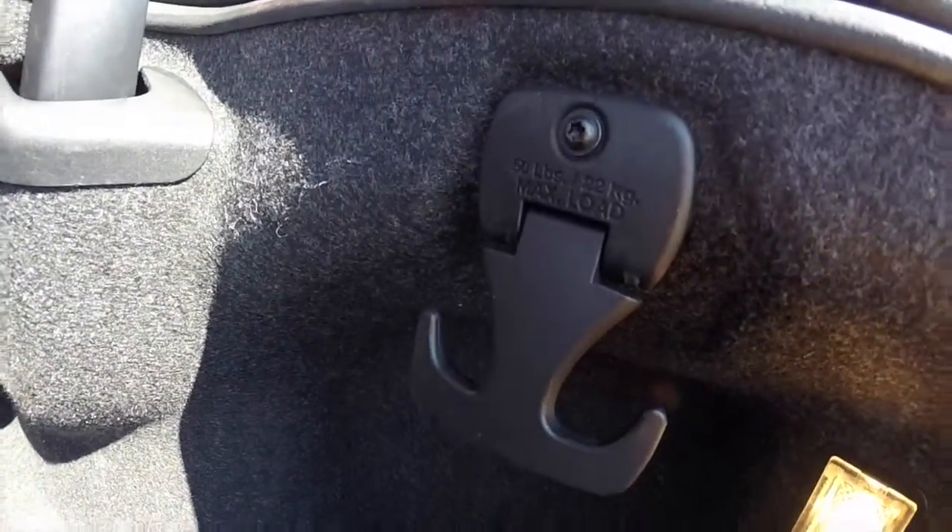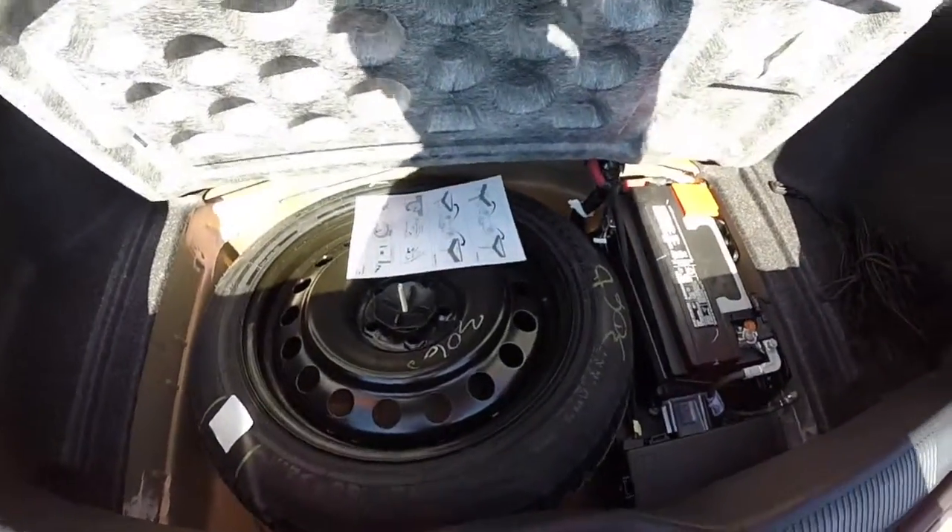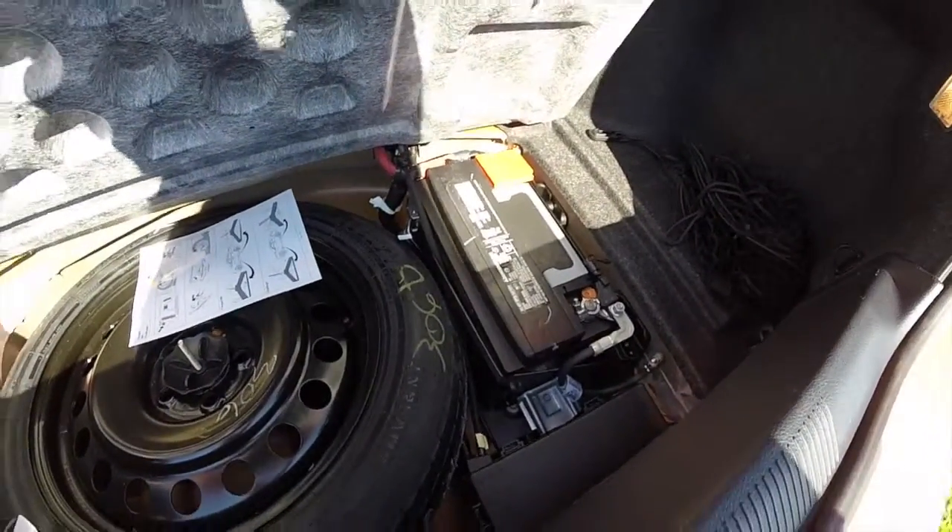Take a look at the trunk — very large. It can be made larger by the 60-40 split folding seats. You do have 50-pound tie-down hooks on either side, as well as illumination for both sides. It does have a cargo net. Underneath your storage well, you have your spare tire and your battery to aid in weight distribution.